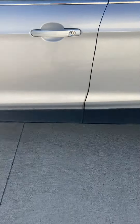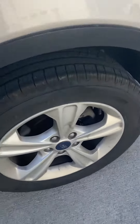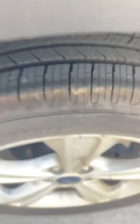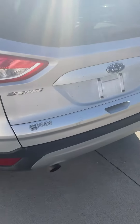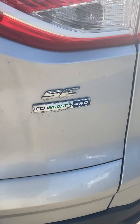Keyless entry — got that cool little Ford chime. Silver in color. We have not cleaned it up yet. The guy that traded it in told me he just got the tires on it a couple months ago — they look brand spanking new, and they darn near are. It's the Escape SE with the EcoBoost and four-wheel drive.